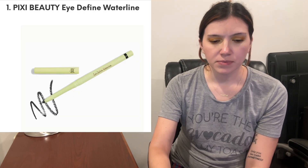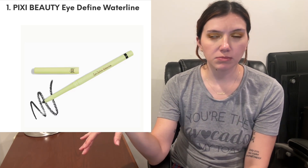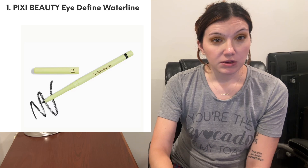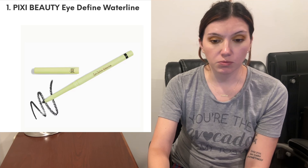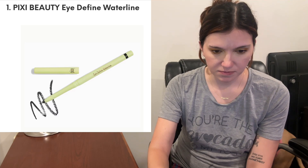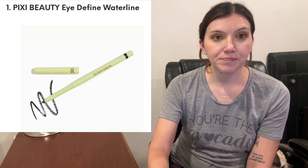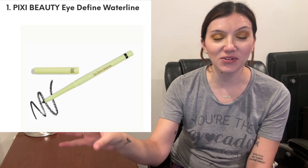The first spoiler is from Pixie Beauty — it's the I Define Waterline and it's a navy color. I have tried these before, but it's been a while and I don't remember them lasting super long in the waterline — but that was like at least seven years ago. A lot of experience with Pixie. I've tried some of their skincare as well. Supposedly this is retractable, waterproof, no-smudge color payoff that lasts all day. It has jojoba oil and butter to moisturize and fortify. I just want to know if it's going to last on the waterline.